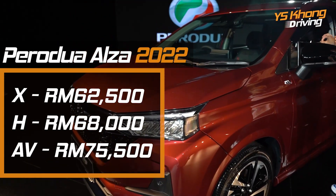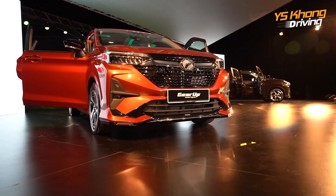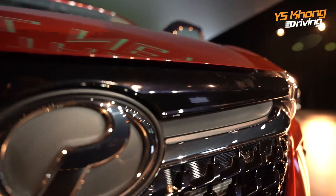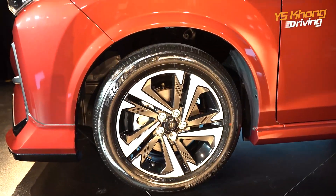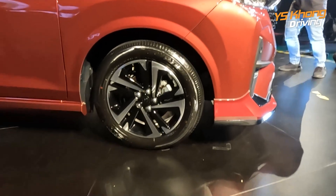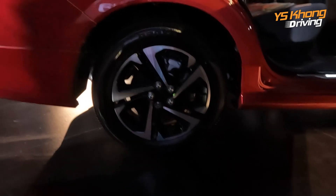The front bonnet side is a bit shorter and straight up compared to the slanted one of the old Alza. Front wheels are 16-inch ventilated disc for the H and AV variants; the X only gets 15-inch wheels. Front suspension is McPherson struts. The H and AV also get disc brakes at the rear, though they are solid disc.